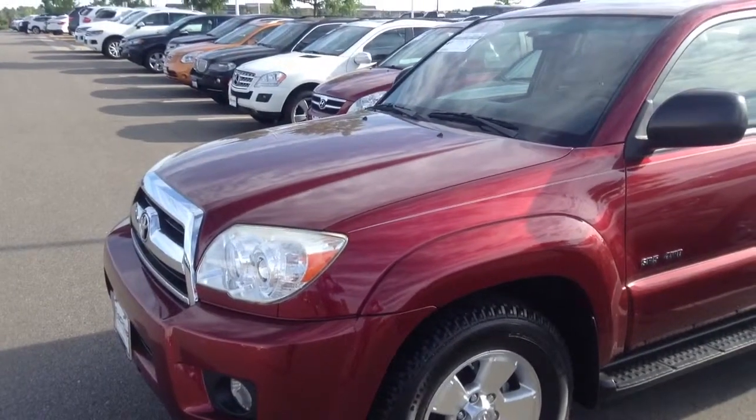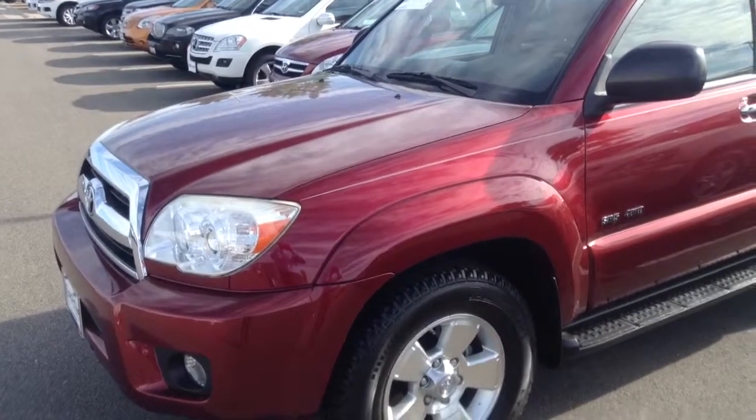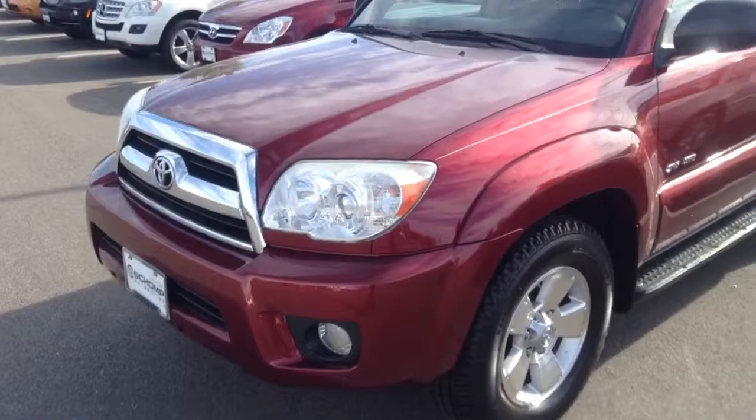Hi there, this is Jason C here, we're down at Chomp BMW. Just wanted to send you this quick video of the 2007 Toyota 4Runner that you had inquired about earlier online.